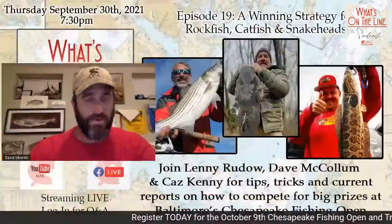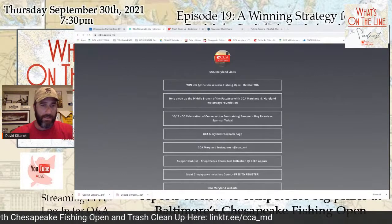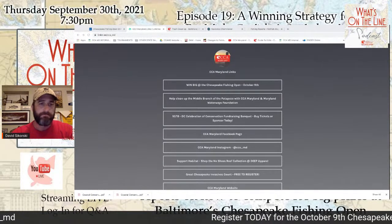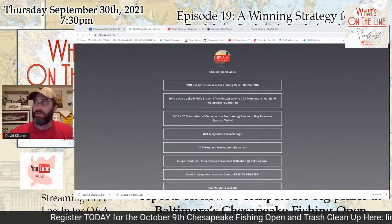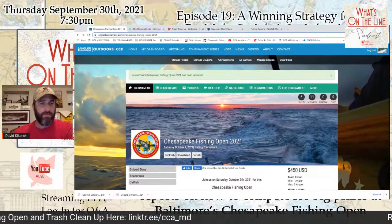I want to give you an idea of where to find information to sign up for this event. You can see scrolling along the bottom is our link tree — great to save on your phone on your home screen. This link tree gets updated every time we have a new event. Click the top link and it'll take you to the Chesapeake Fishing Open tournament, signing up through the iAngler platform.